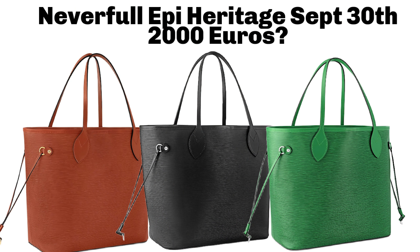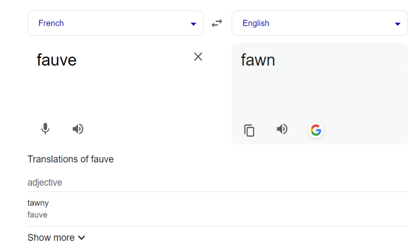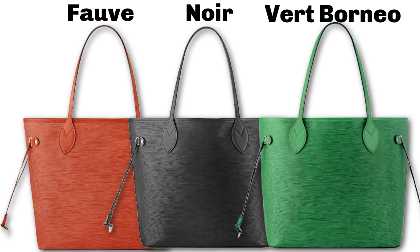They're going to come out with three colors: Noir, which is black; Fauve, which is like a cognac-y brown; and Vert Borneo, which is a green.